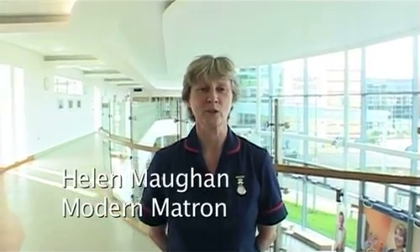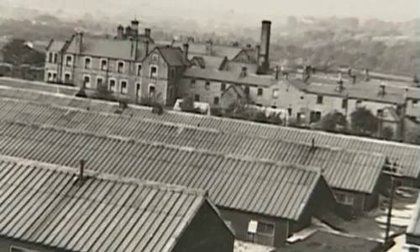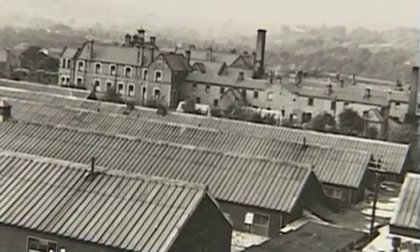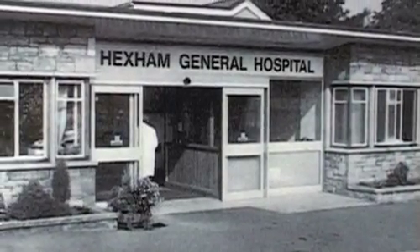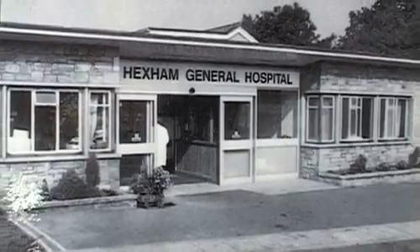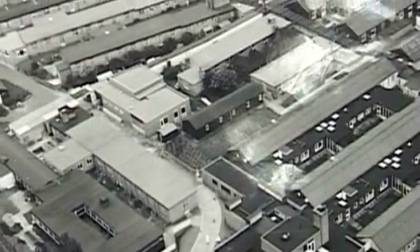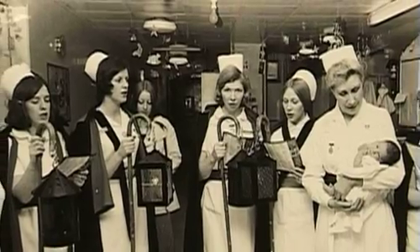Hello and welcome to Hexham Hospital. It's one of the most modern in the country and it has an interesting history too. Hexham Hospital dates back to 1939. It was once a workhouse back in the early 19th century but gradually became a general hospital in the mid-1940s. It served a population of about 76,000 people across a large rural area and has always prided itself on being a really friendly place.